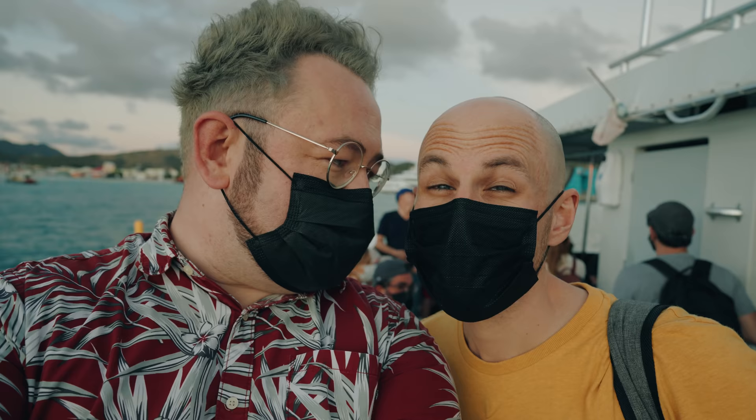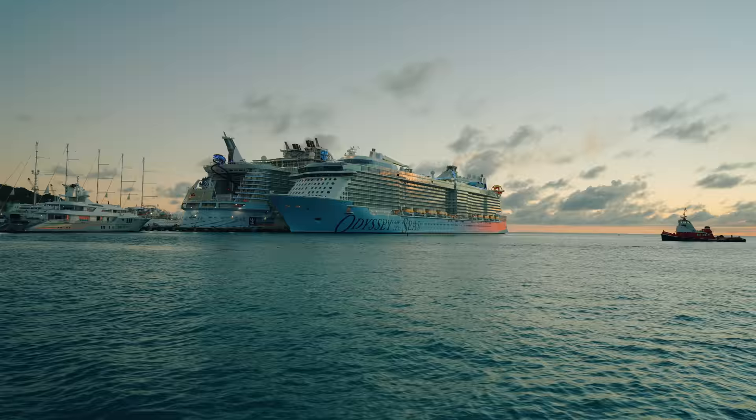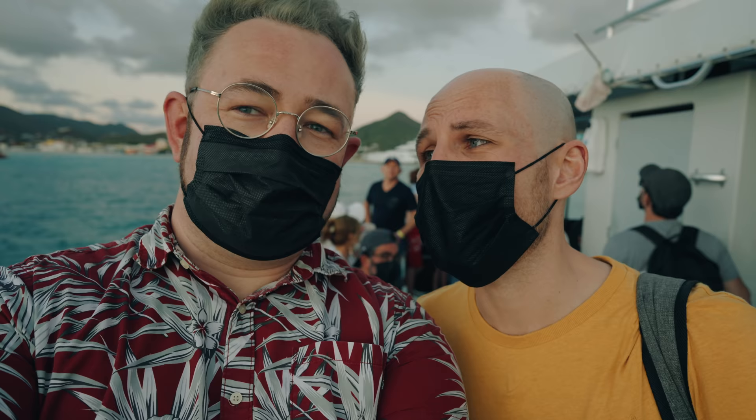We're on the way back to the ship and we've got the most spectacular sunset. It's St. Martin saying goodbye in sunset form. I'm really, really sad — this is our last port of call on this cruise. If only it were longer.